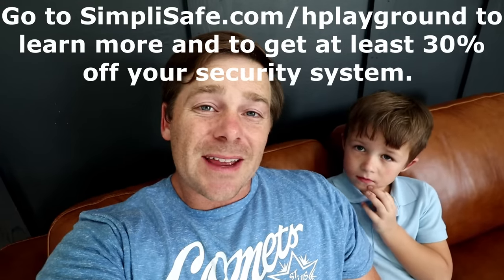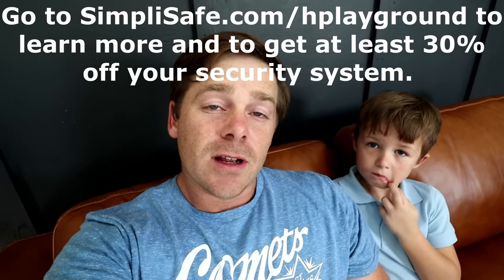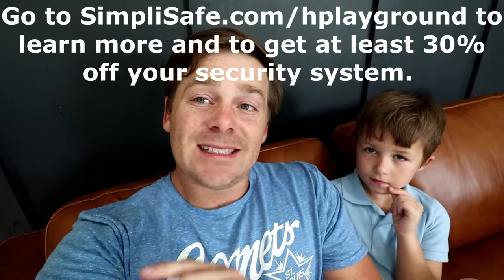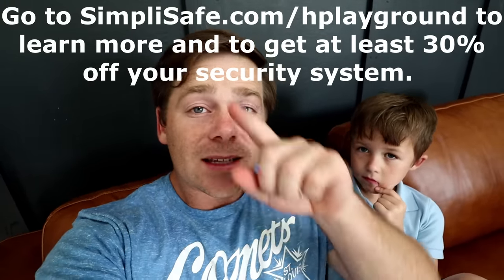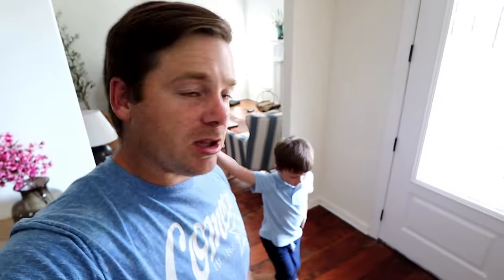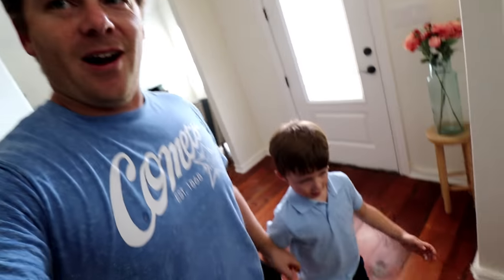Visit simplisafe.com/hplayground to learn more and get 30% off your SimpliSafe service. It starts at 50 cents a day — that seems like a no-brainer. Get SimpliSafe — simplisafe.com/hplayground. You ready to go play in the mud? Let's go! The SimpliSafe URL will be in the description below.